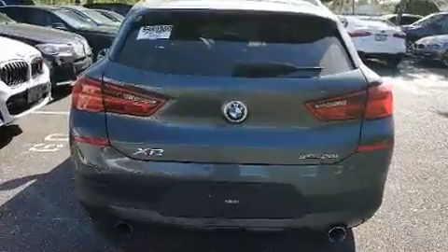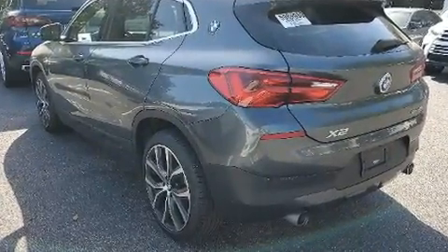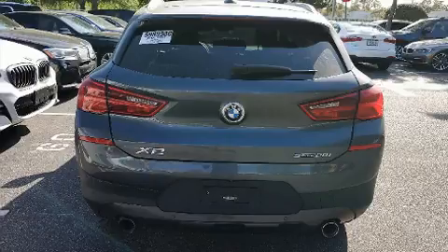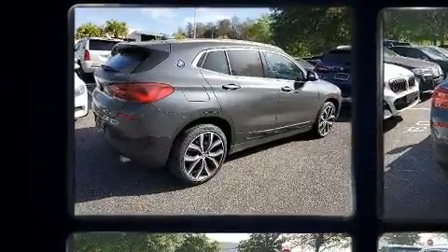BMW made sure to keep road handling and sportiness at the top of its priority list. It features a front-wheel drive platform, an automatic transmission, and a two-liter four-cylinder engine. A turbocharger is also included as an economical means of increasing performance.